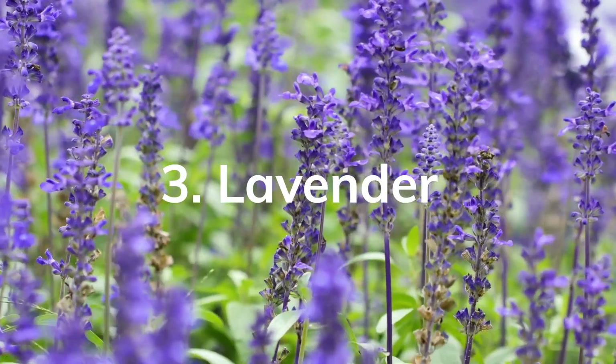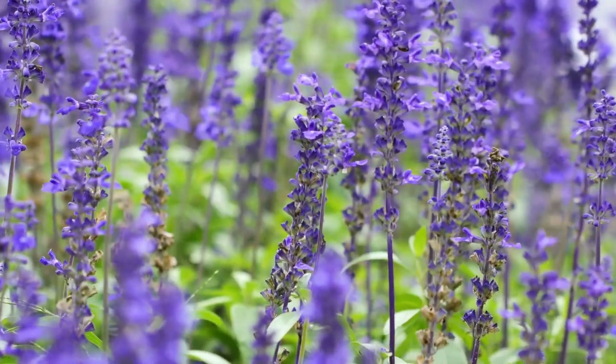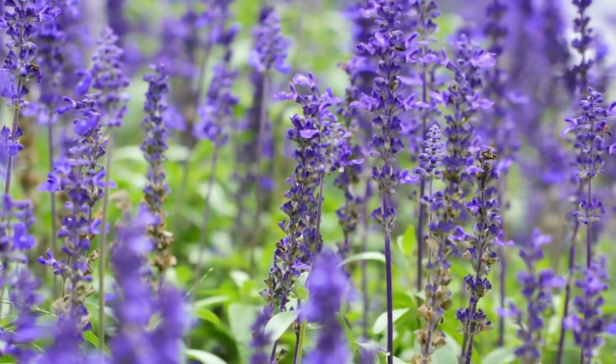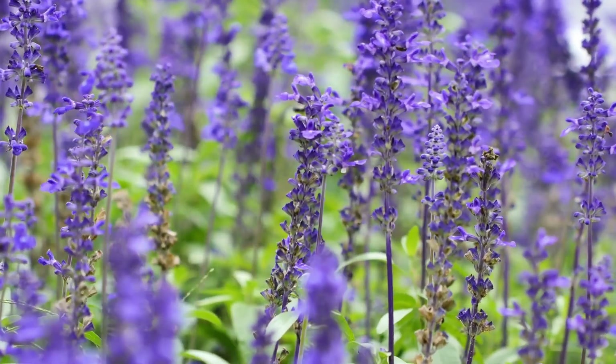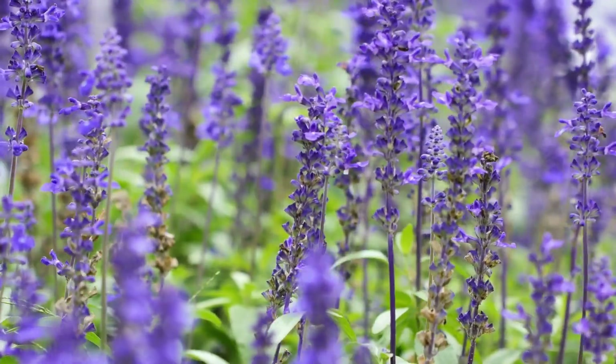Lavender, Lavandula. Lavender is renowned for its soothing scent and calming effects. It is commonly used in aromatherapy to promote relaxation, reduce stress, and improve sleep quality. Lavender oil can be used topically or inhaled through steam or diffusers.